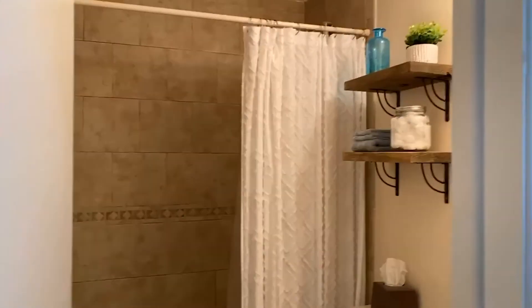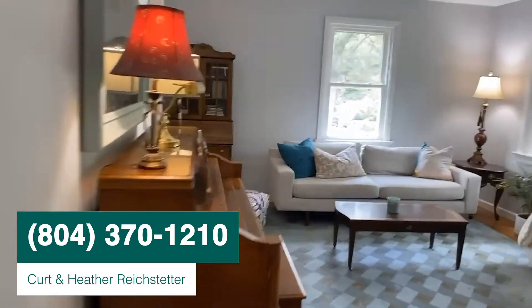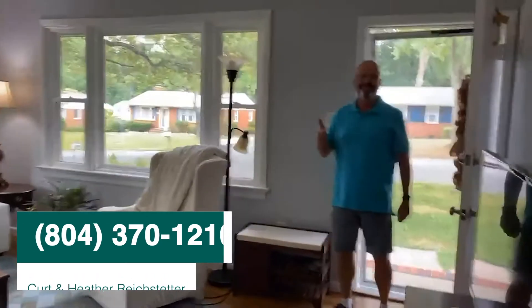Like I said, new windows and new HVAC. There's your hall bath. And here we are — let's see how Kurt's doing. Is he still breathing? Oh, he's ready for the next jump!